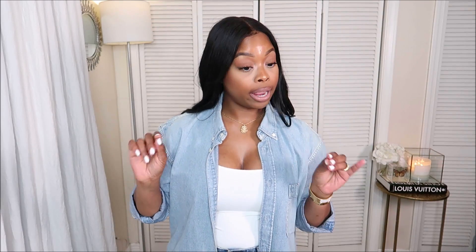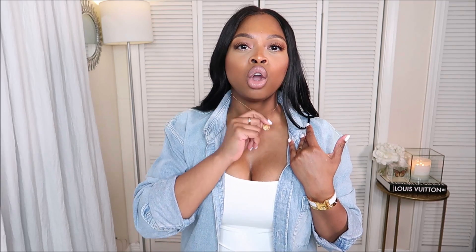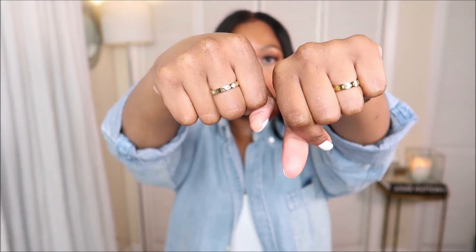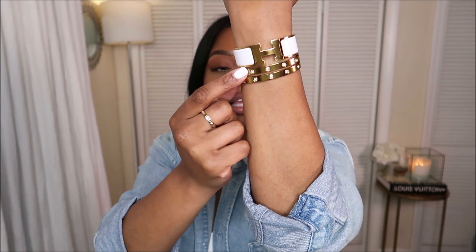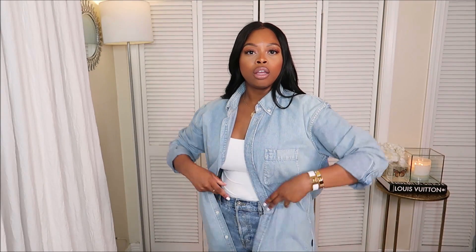Anytime you look simple and casual, you always want to accessorize to bring life back into your look. The first thing I'll do is put on my Zara necklace — it has a G on it, really dainty and cute. I also have these rings from Amazon, linked below, and these two bracelets from Amazon — they're like Cartier love bracelet dupes, but they make my outfit look very clean.